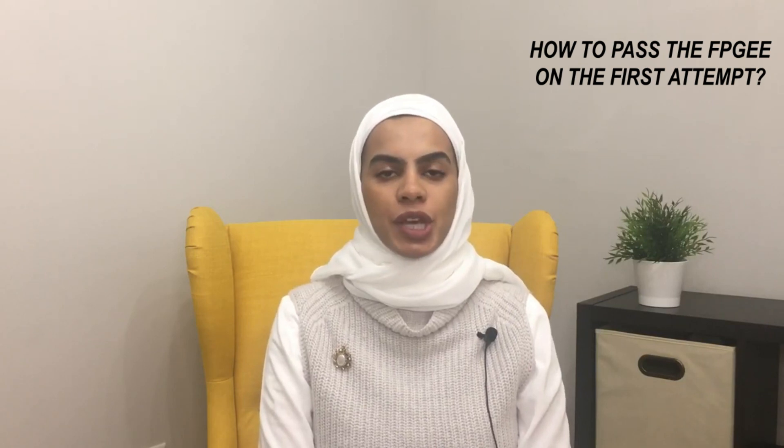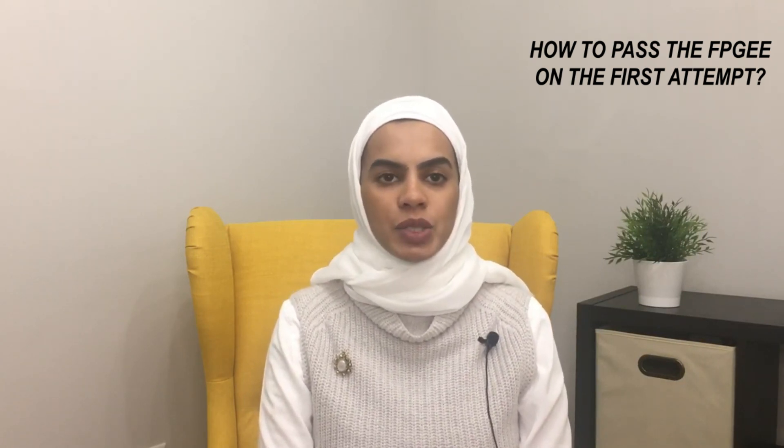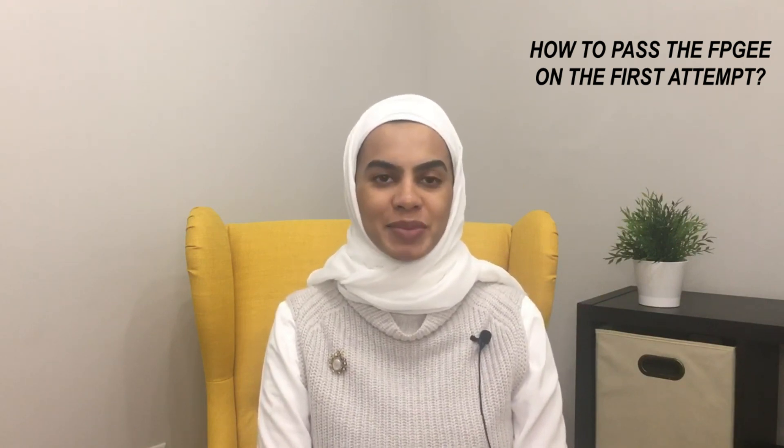Hello everyone, welcome back to my channel. Today I wanted to make this video to share my experience with the FPGE exam, and I wanted to share where I studied from and how I passed the test from the first attempt.